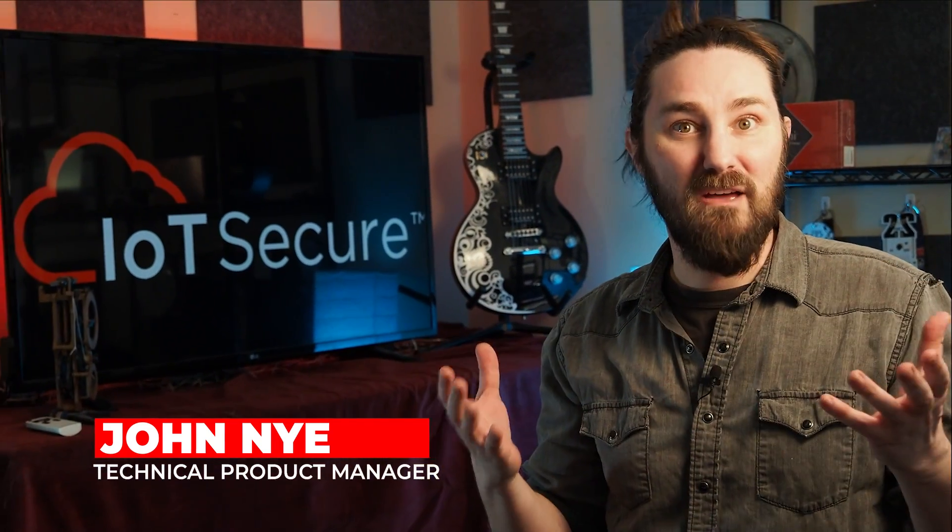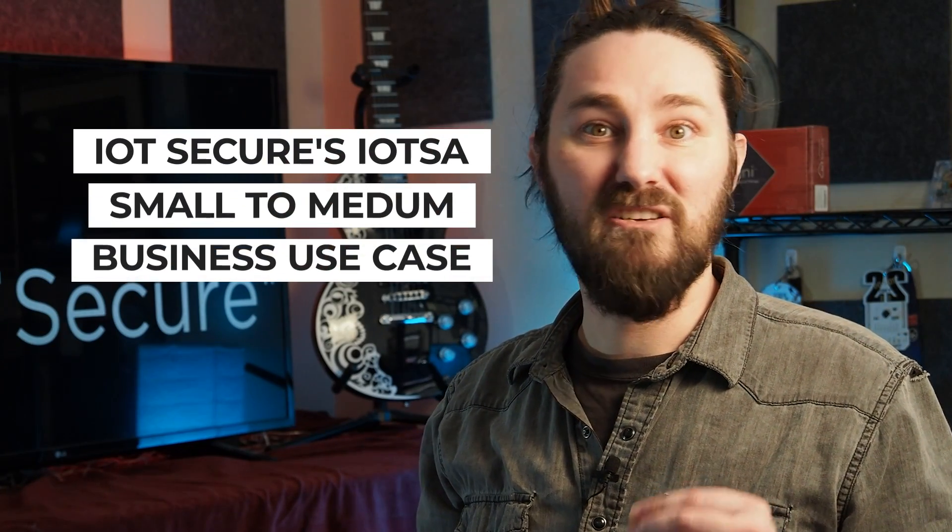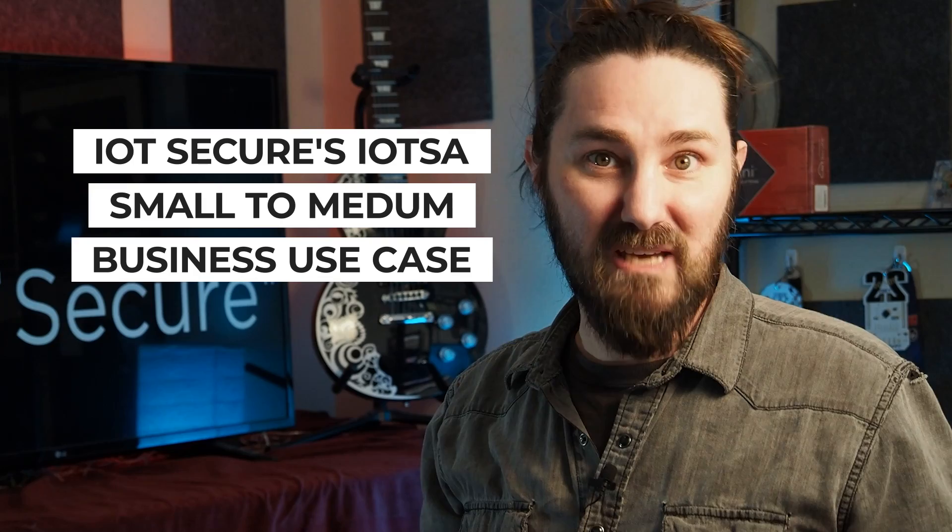Hello, my name is John Nye, and I'm the technical product manager for IoT Secure's IoT security products, the IoT Mini and IoT Max. Today, I'm here to tell you about a use case that applies to all small to medium-sized businesses.